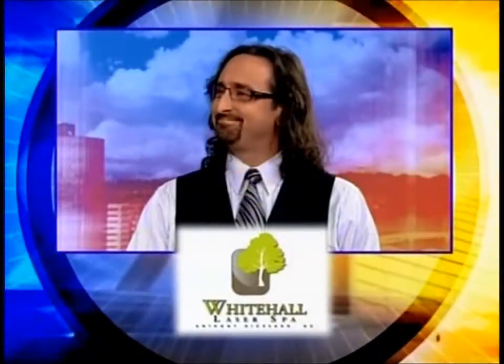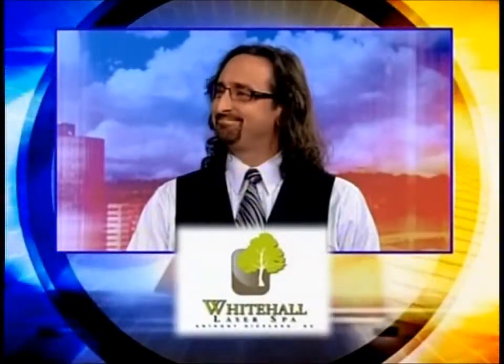Anthony DeCesero, he's a doctor from Whitehall Health Center and Laser Spa. Frank Witkowski from Bathfitters. It's been a while since you've been on. Good to see you again, Frank.